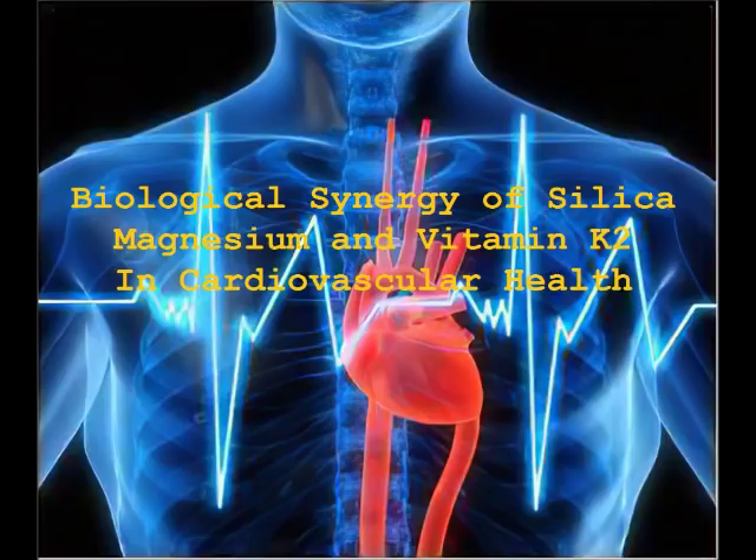In conclusion, silica, magnesium, and vitamin K2 — with their abundant longevity-promoting nutritional efficacies in cardiovascular disease and other degenerative conditions — point to a potential synergistic mechanism and rationale for a combined nutritional use to address a common denominator of health deterioration with aging and chronic inflammation.